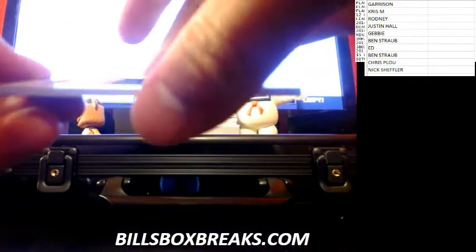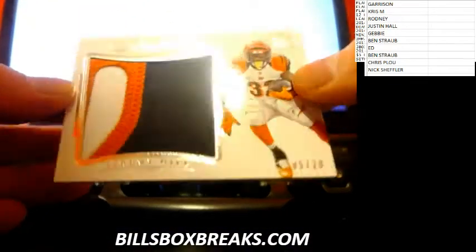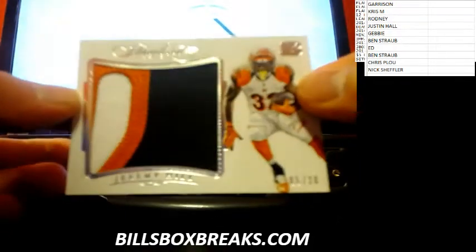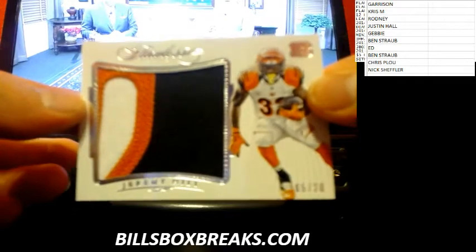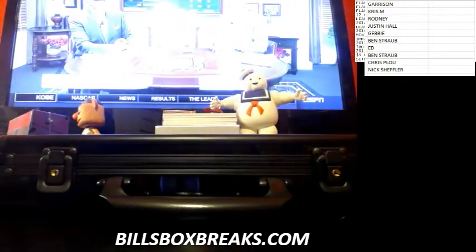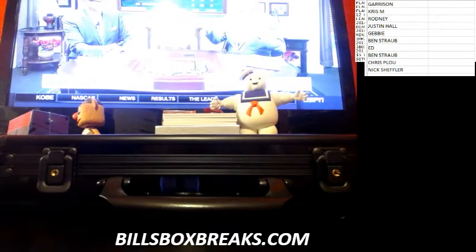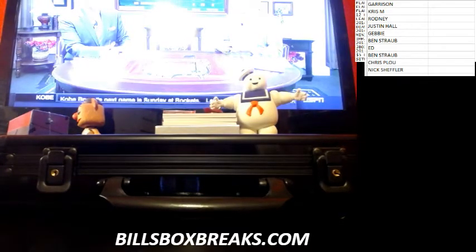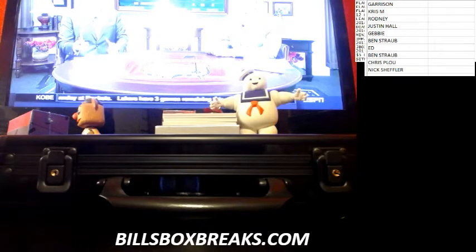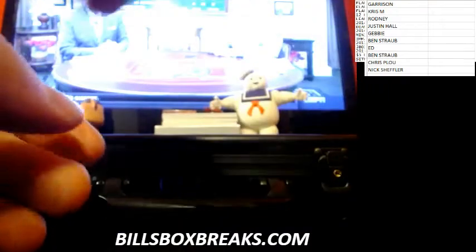First card will be Jeremy Hill out of 20. Big ol' three-color jumbo patch. Card number five out of 20. Good looking patch.